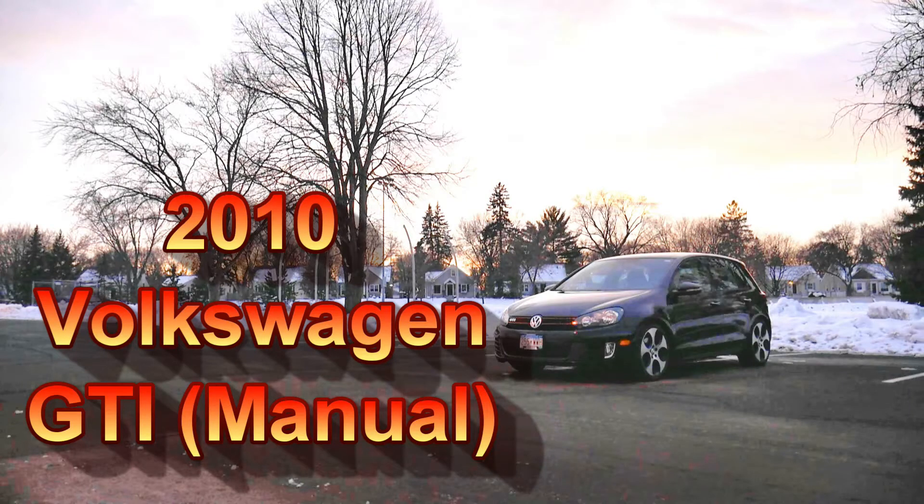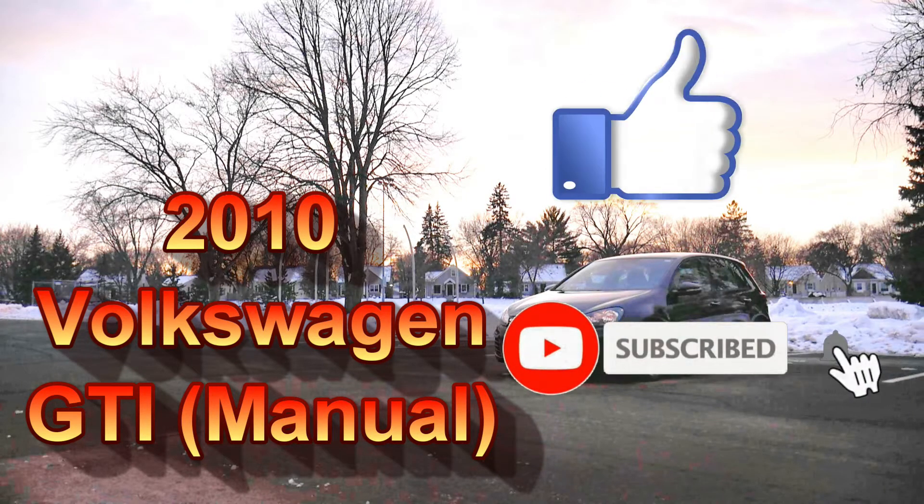If you want to see me review more cool cars like this one, make sure to hit that subscribe button, and also hit that like button if you like what you see.